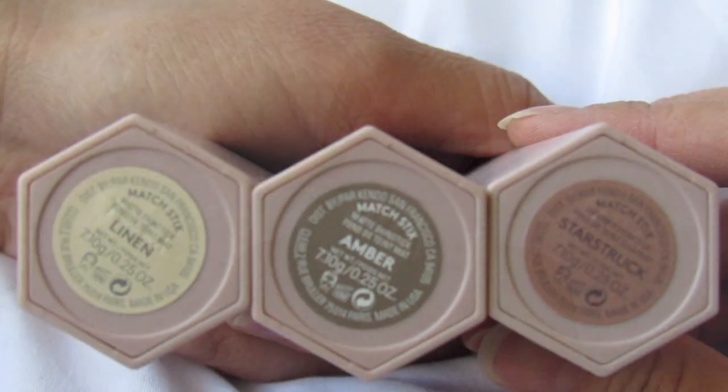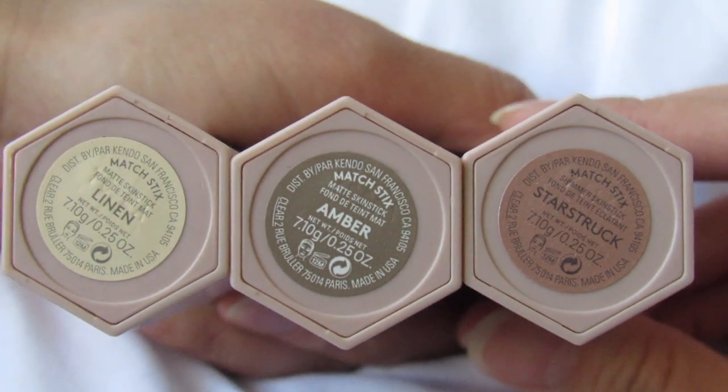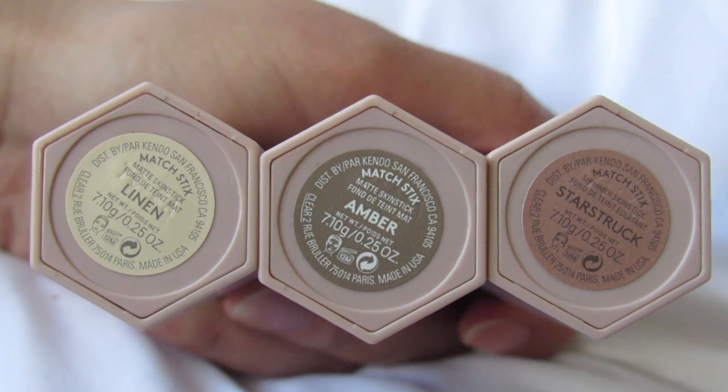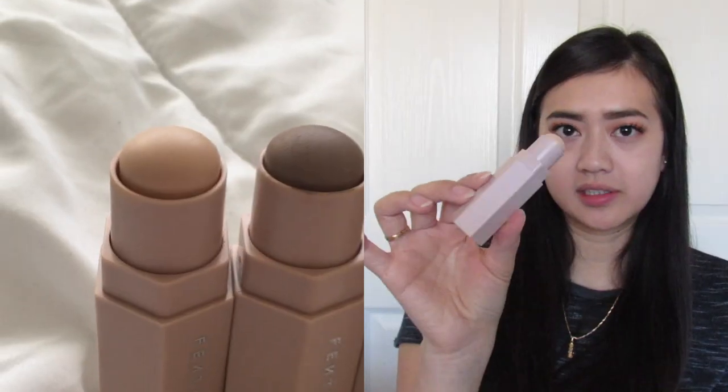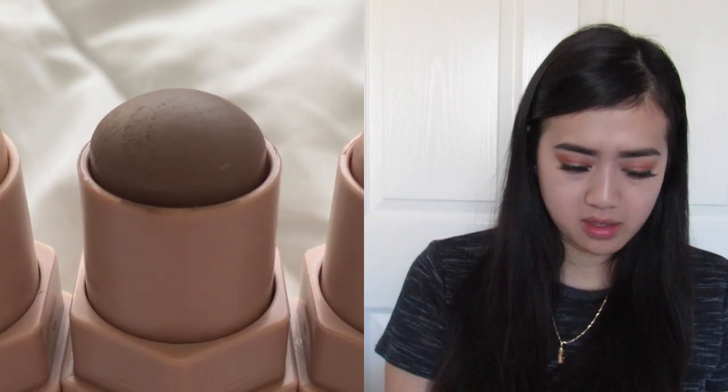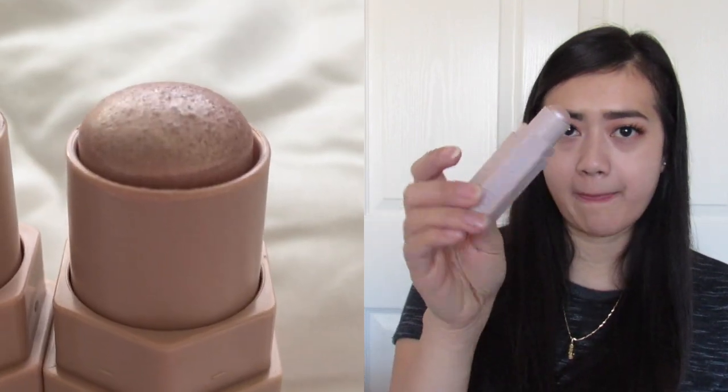The concealer is called Linen, the contour stick is called Amber, and the highlight shimmer stick is called Star Strut. So I'll go ahead and conceal, contour, and apply the shimmer stick for highlight.